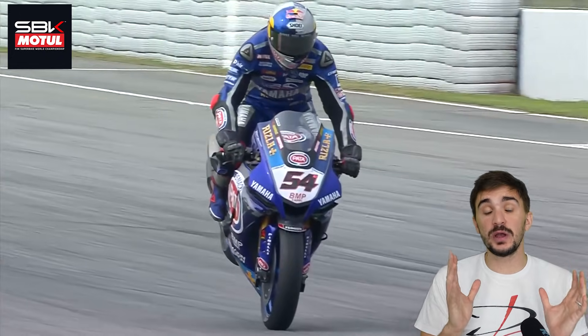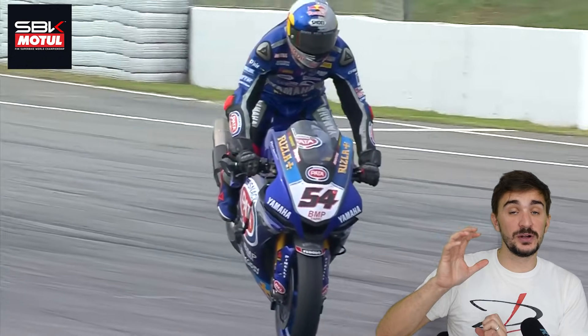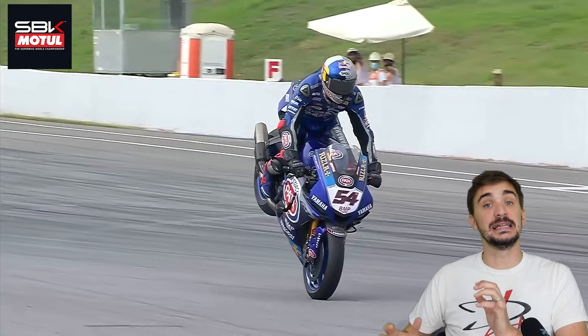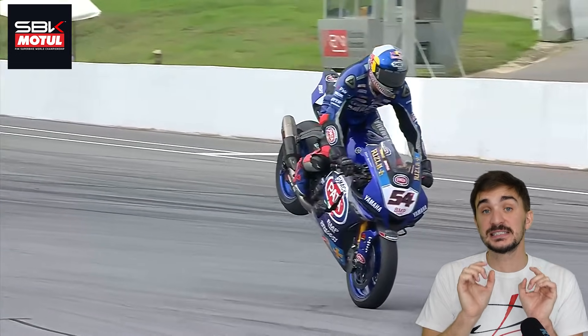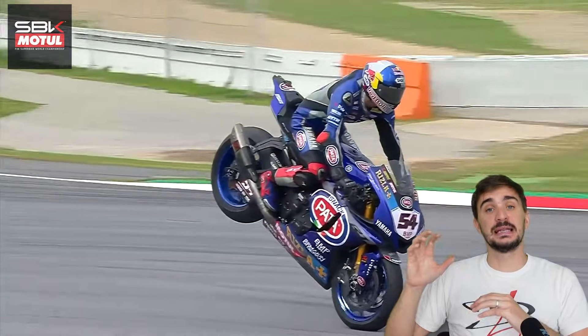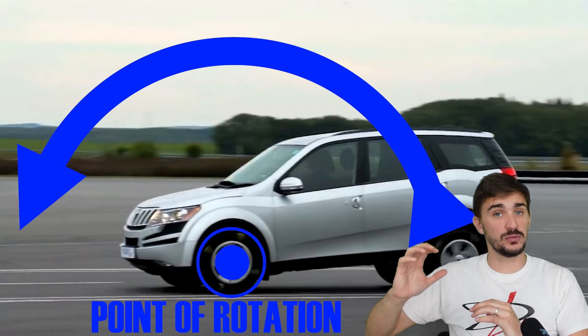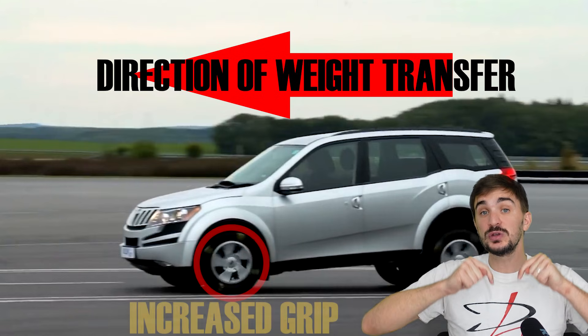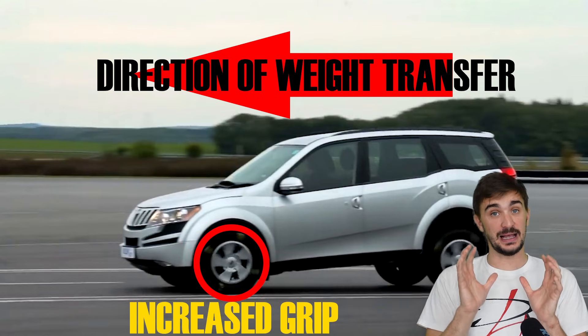Motorcycles are also a great way of visualizing weight transfer and the front brakes becoming a point of rotation of the entire vehicle, because this is exactly what happens when a motorcycle performs a stoppie. Now, the car is trying to rotate around the front wheels, because weight transfer provides increased grip to the front tires.